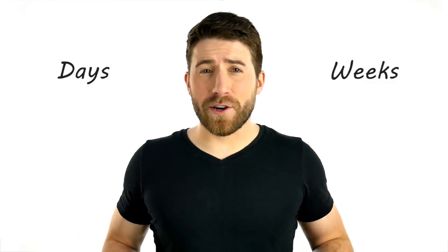Have you ever spent days or weeks practicing a song, but no matter what you do, you just can't seem to get your fingers to play all the right notes at the right time? You try and try again, but your fingers always seem to make mistakes and you just can't seem to get them to play everything.